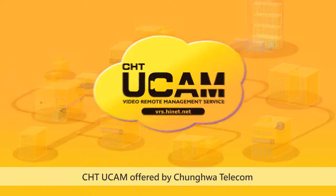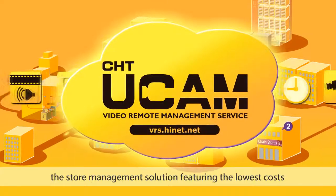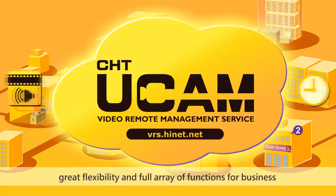CHT UCAM offered by Zhonghua Telecom — the store management solution featuring the lowest costs, great flexibility, and a full array of functions for businesses.